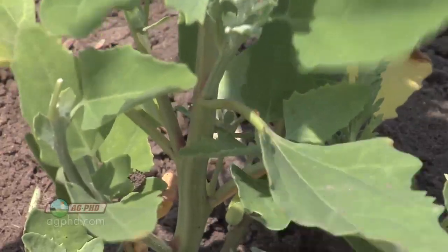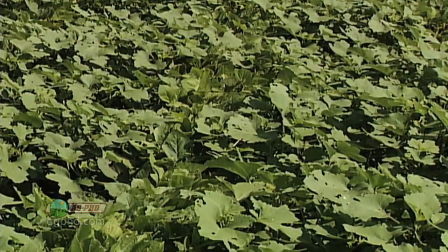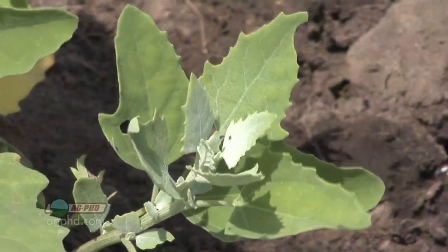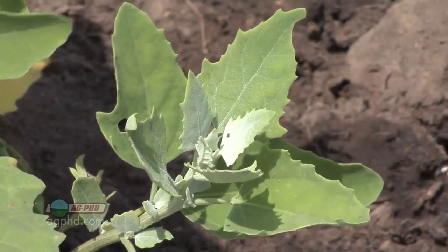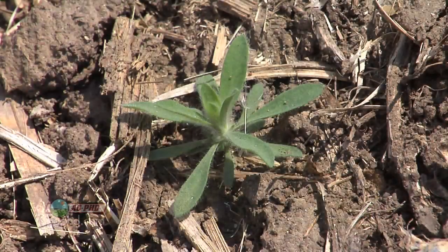Lambsquarters and kochia too. When we talk about soybeans, we've got a lot of products post-emerge that can kill what we used to think were the worst broadleaf problems — things like cockleburs, sunflowers, velvetleaf. Growing up those were the weeds we absolutely had to control. I wasn't too worried about lambsquarters and kochia, but today those are the number one weeds.